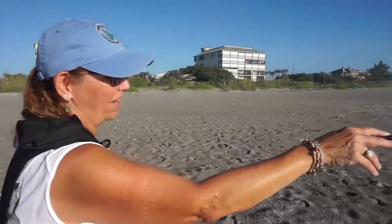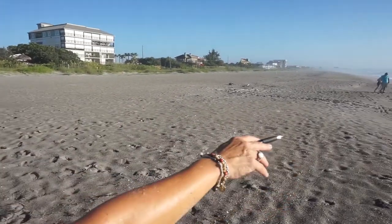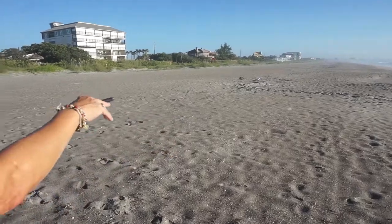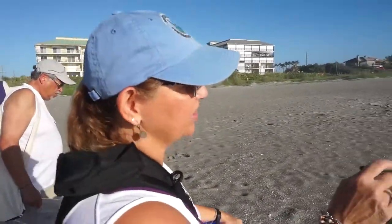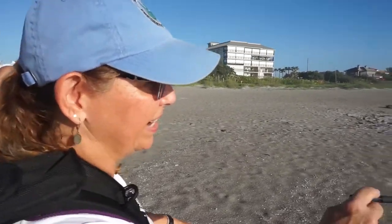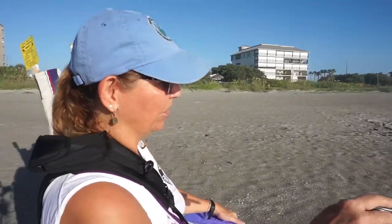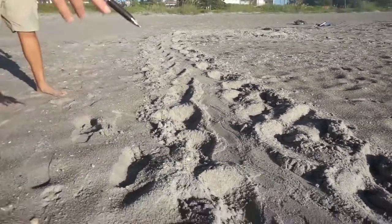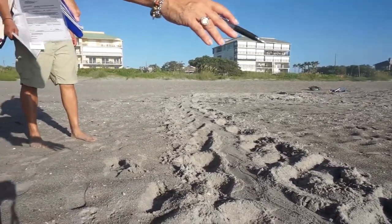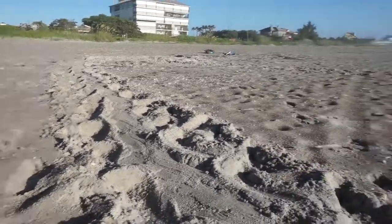It looks like along over here we might have a nest because we've got long tracks coming up and we've got a nice mound over here. The first thing we're going to do is check the ins and outs of the tracks, so we know what kind of turtle we're looking at. By looking at her tracks, we know that she's gone out this way, so she would have come in up that path.